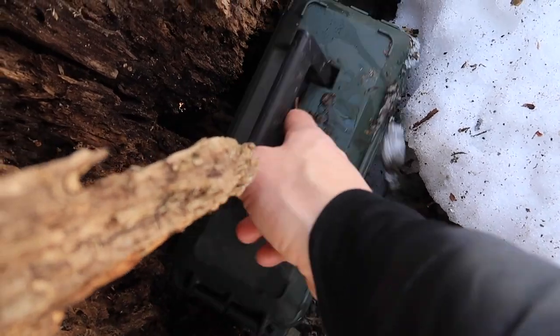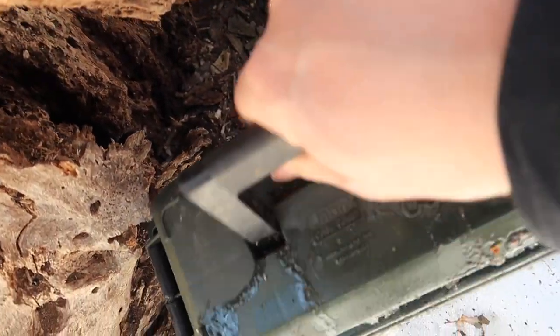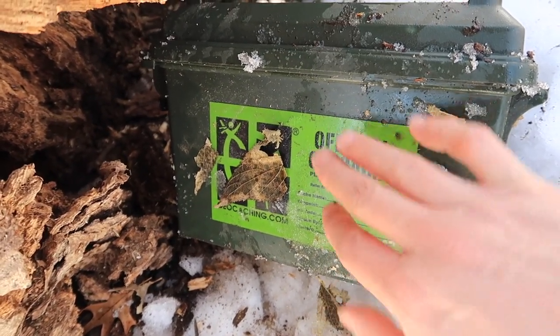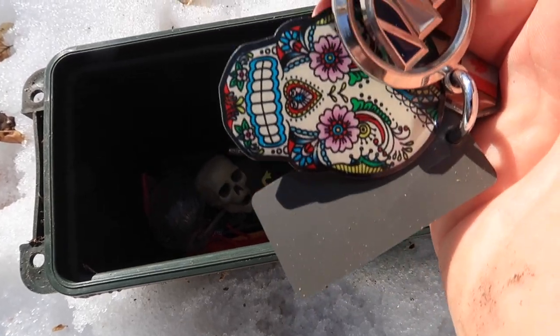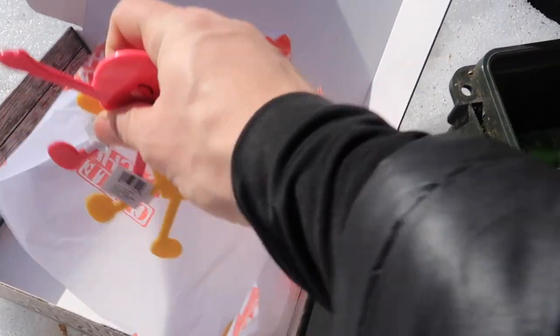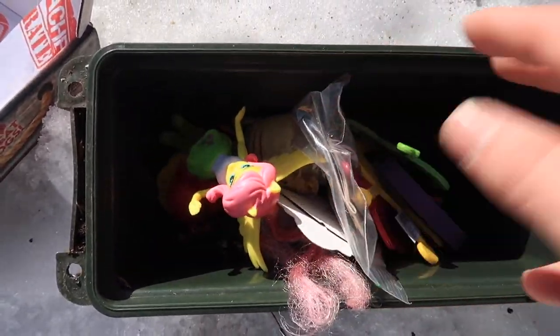Okay geocache, it's time for you to get some more swag. All right, let's see what's in it. Have you had a rough winter? Don't worry, spring's coming geocache. We got a trackable, we got another trackable, yet another trackable. We're going to take this swag and add it to the geocache. If you were a kid, that geocache would make you very, very happy. All right, have a good spring geocache. You're all stocked up. Now I got to go check out some logbooks. Let's go.